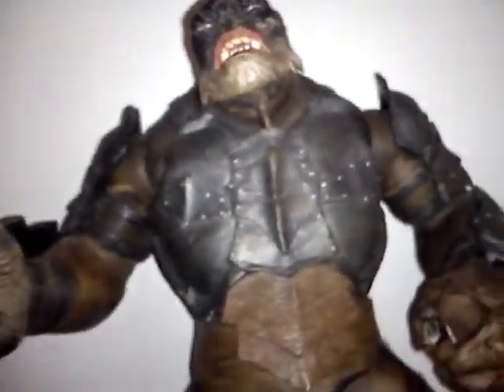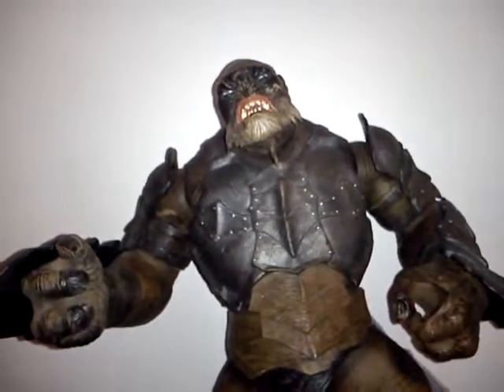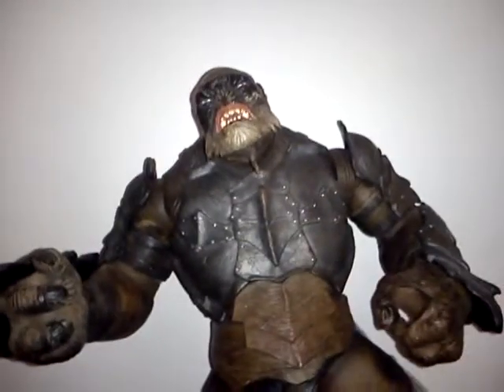This figure is very collectible and hard to find, so I'd recommend if you want one of these, you'd better go looking now, because these are disappearing fast.